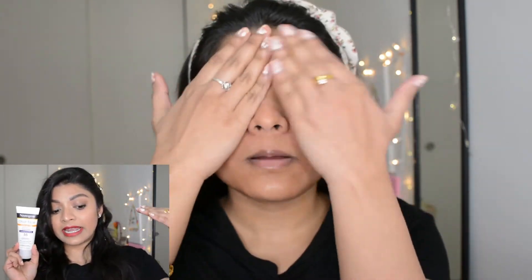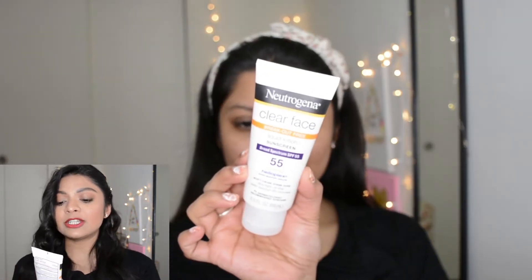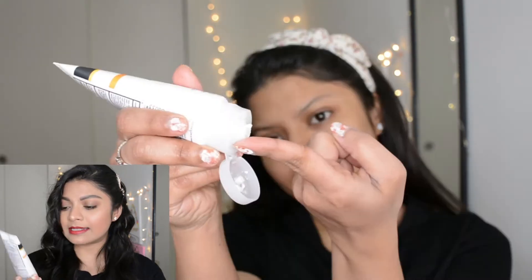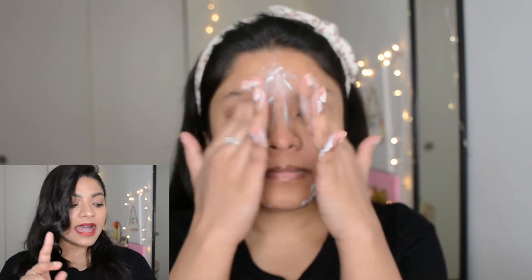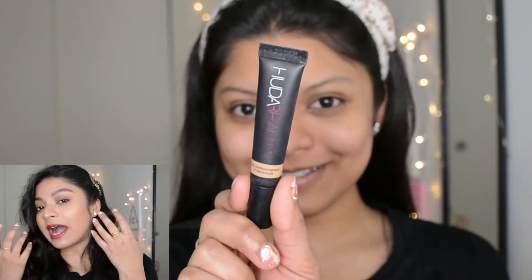I forgot to mention — right after the Clinique moisturizer I also used Neutrogena Clear Face Liquid Lotion Sunscreen with SPF 55. This is specially made for acne-prone skin and it says it's breakout-free. Then I started with makeup. I haven't applied any primer or foundation — I used only concealer to hide all my flaws.